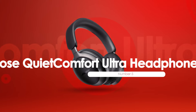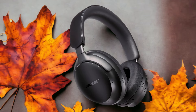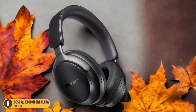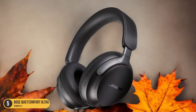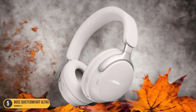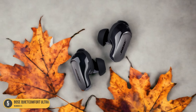At number 5, we have Bose QuietComfort Ultra Headphones, best for noise-canceling. These premium headphones not only boast a sleek design but also deliver an immersive audio experience that envelopes you in crystal-clear sound. When it comes to drowning out unwanted noise, the Bose QuietComfort Ultra excels, creating a tranquil environment where you can fully enjoy your music or calls without any distractions.